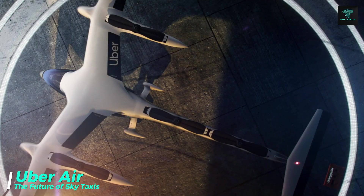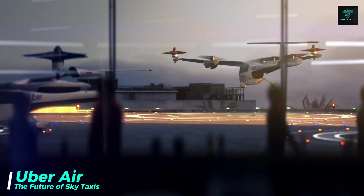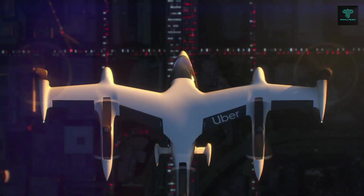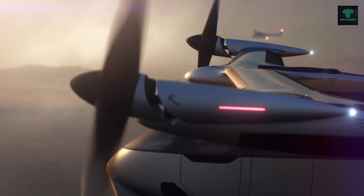Uber Air is Uber's vision for an aerial ride-sharing service, aiming to transform urban transportation. The service will use electric vertical takeoff and landing aircraft to transport passengers between cities and suburbs, drastically reducing commute times and relieving congestion on the ground. Working with partners like NASA and the US Army Research Laboratory, Uber plans to launch its SkyTaxi fleet.